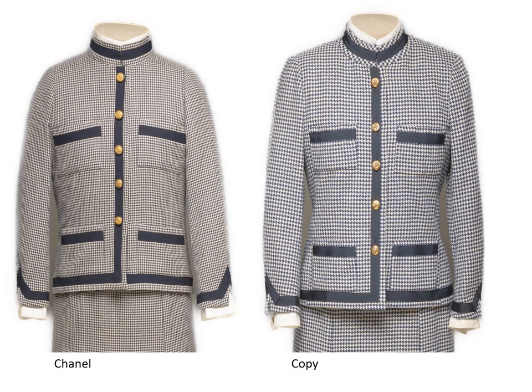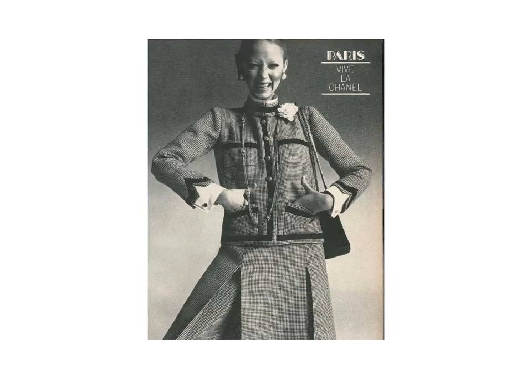Now that you have looked at the jackets on the two suits carefully, you can understand why the original Chanel suit was much more expensive than the copy. If you enjoyed this video, please give it a thumbs up and recommend it to your friends. If you want to see more like this, please hit subscribe. I'm Claire Schaefer — thank you for joining me today.